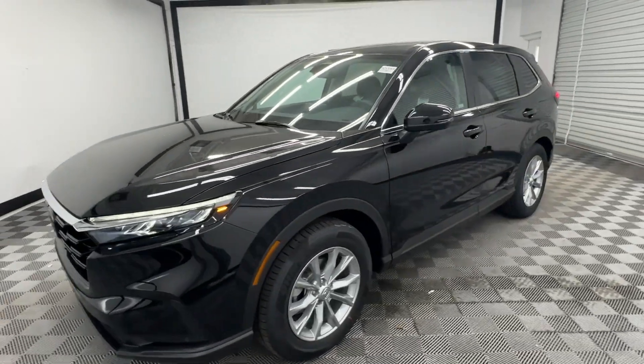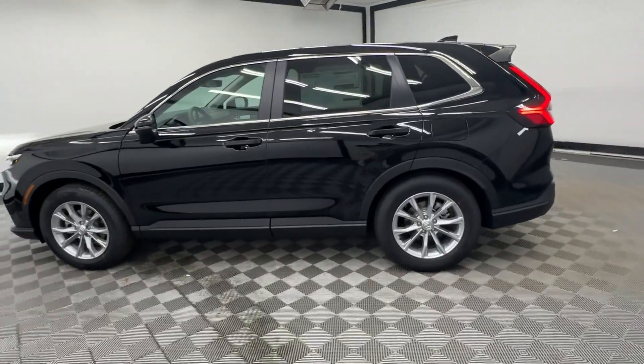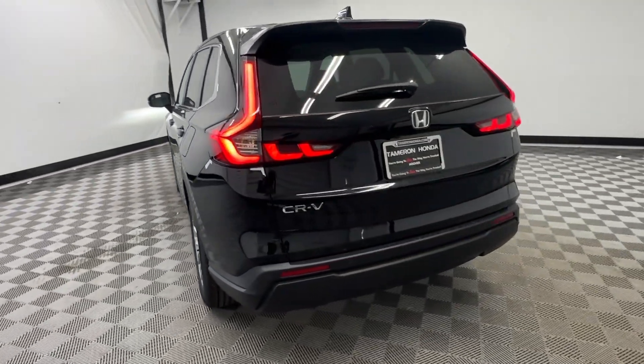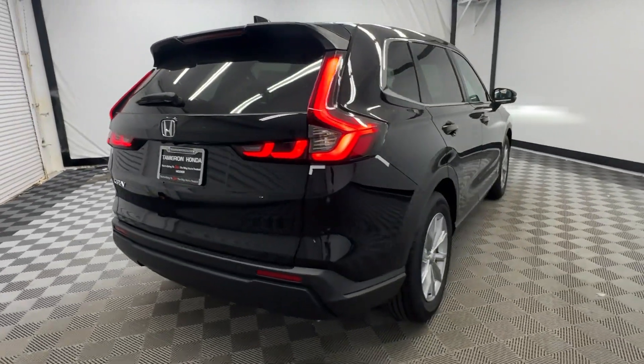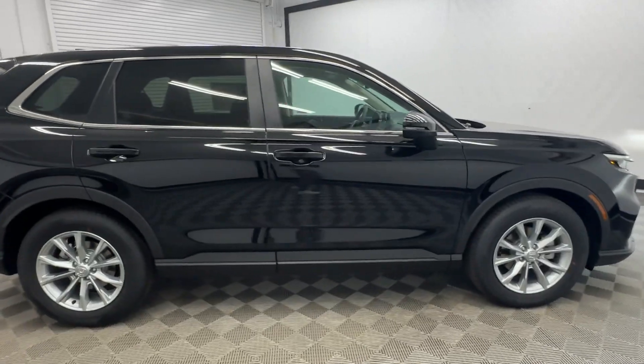Look no further than the 2025 Honda CR-V. You'll love the high-end feel and powerful performance of this sleek CR-V. This small SUV also comes fully loaded with advanced safety and infotainment technology, clever creature comforts, and a can-do attitude.